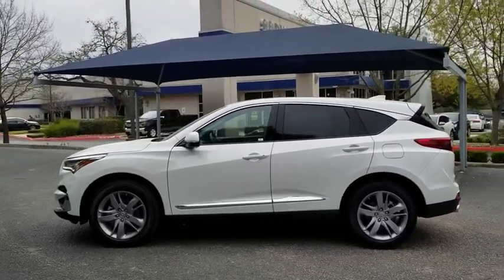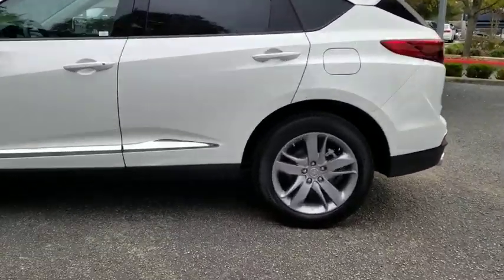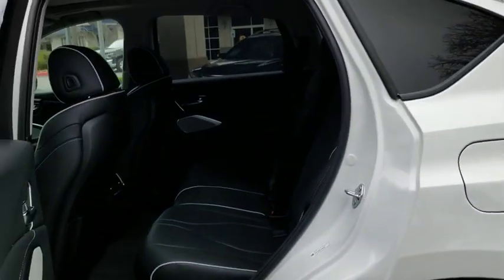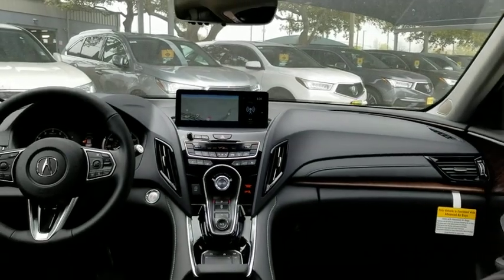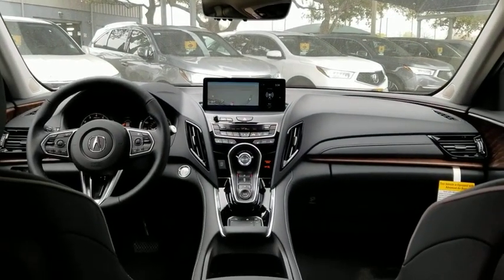Backup camera, keyless entry, steering wheel audio control, navigation system, power passenger seat, power liftgate, traction control, stability control, lane departure warning, anti-lock braking system.